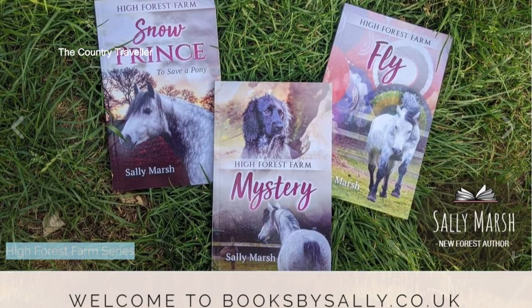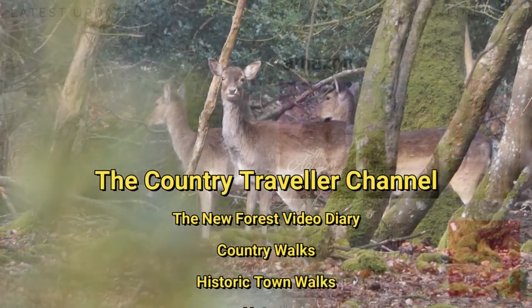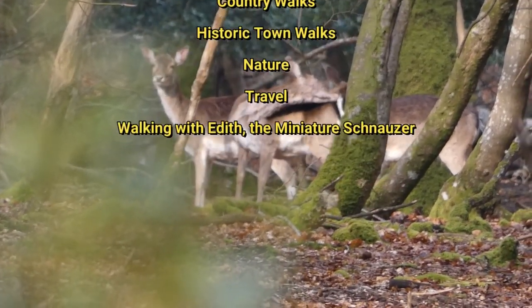I've put a link to Sally's book website and her Facebook page in the text below. Have a look — if you like the forest and ponies you'll probably be interested in Sally's books. And that brings us to the end of our look back at some of the things that went on in the New Forest during March and April.